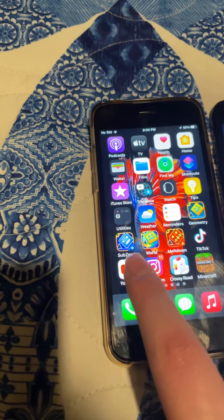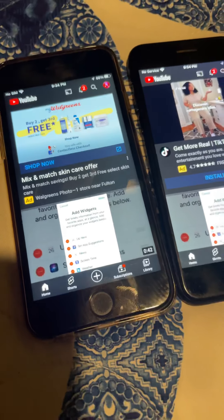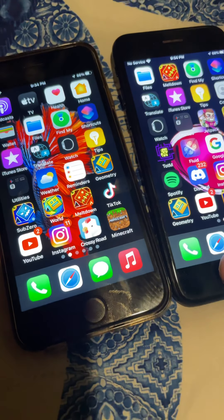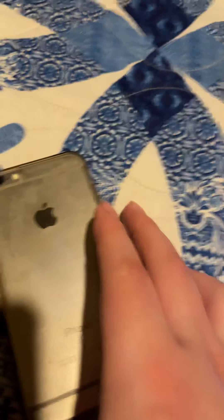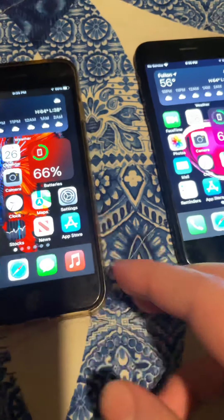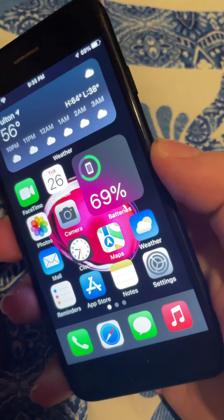YouTube in 3, 2, 1, go. I give up. The 7 is faster and I couldn't prove it. Now let's get into the specs. The 6s has the Apple A9 chip, which surprisingly got iOS 15. It's a great phone — I've had it since November 2020. I've had the 7 since October 23rd, so three days.